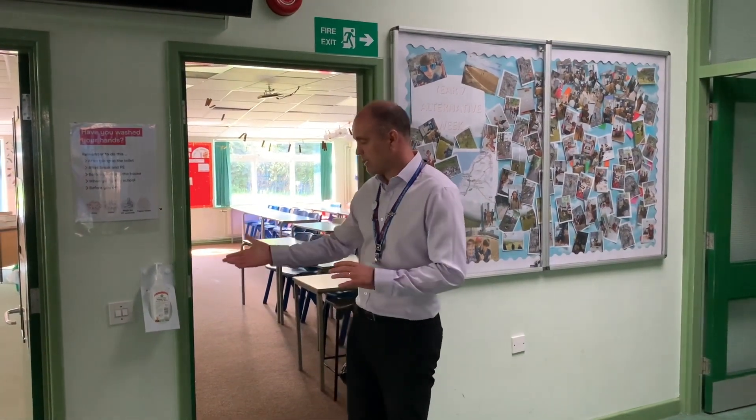Welcome to the Year 6 district. As per our Year 5 area, all four year groups here at Fairlands Middle School have their own district areas. Areas are all set up the same — hand sanitiser both on the way in and out of every classroom, and classrooms once again set up in rows with dedicated teaching spaces at the front.